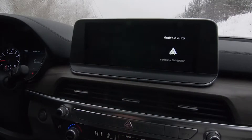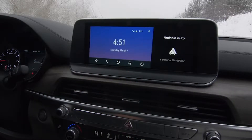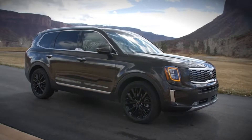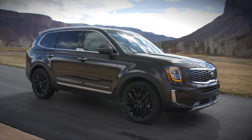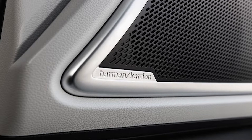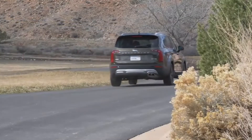The infotainment screen is 10.25 inches, and Kia has their UVO system, soft-touch dash, aluminum and wood trim, power-folding mirrors, and all four windows are one-touch up and down. Harman Kardon provides the stereo system, which is 630 watts and has 10 speakers.